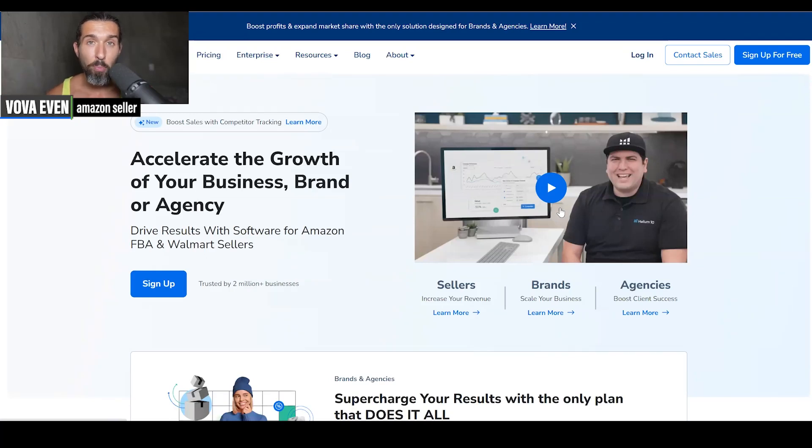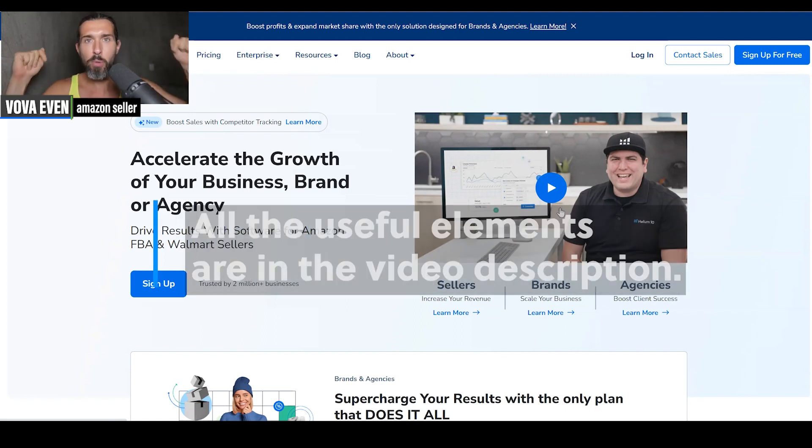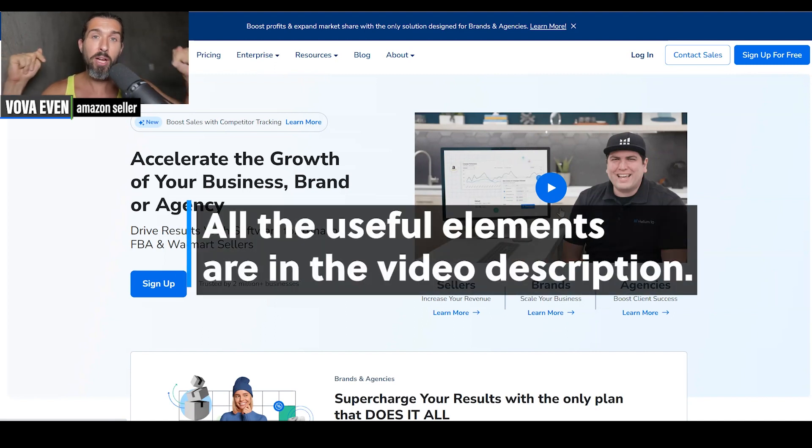Hey, so which tool is the best for product hunting on Amazon — basically, product research on Amazon? I have three options for you in this video. In the description, I'm going to have the free trials for some of those tools and the best discounts and tutorials of how to use them, so you can make the most of them.